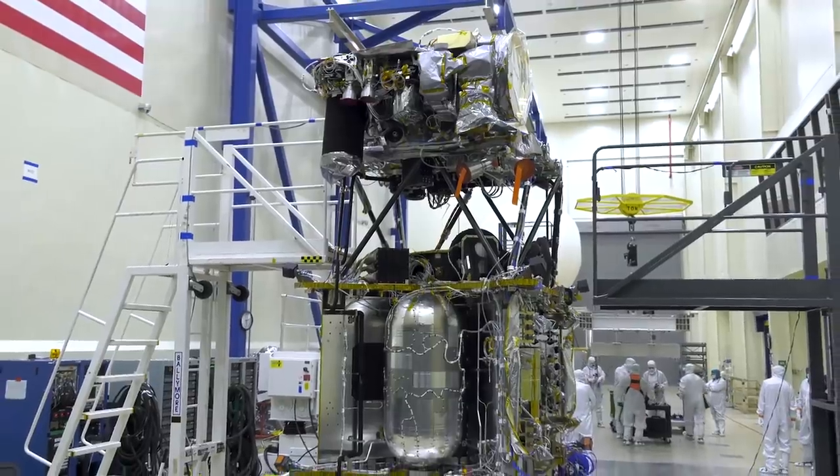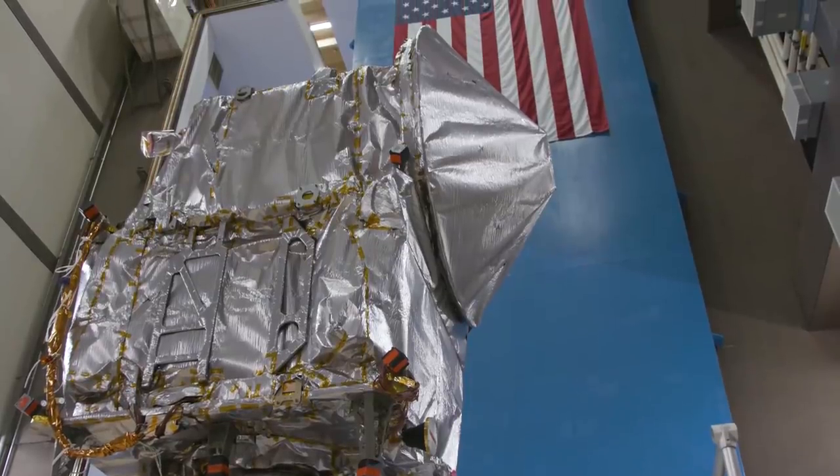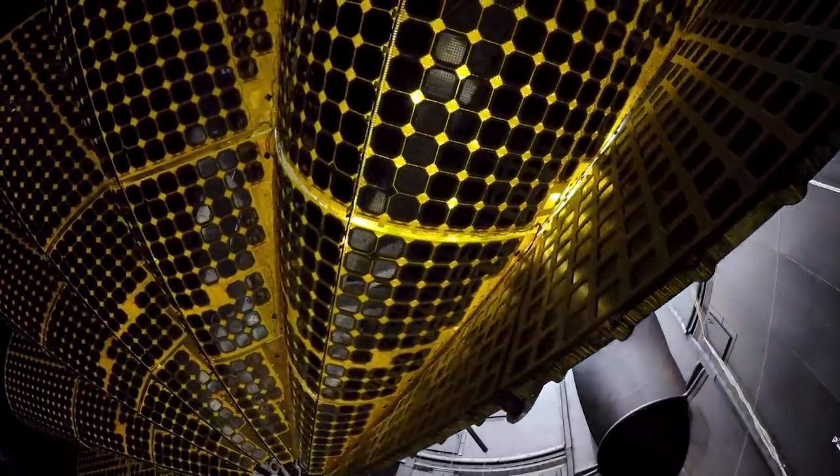Hello, it's Scott Manley here. After years of preparation, construction and testing, the Lucy spacecraft is ready for launch in time for its launch window, which opens on October 16th.